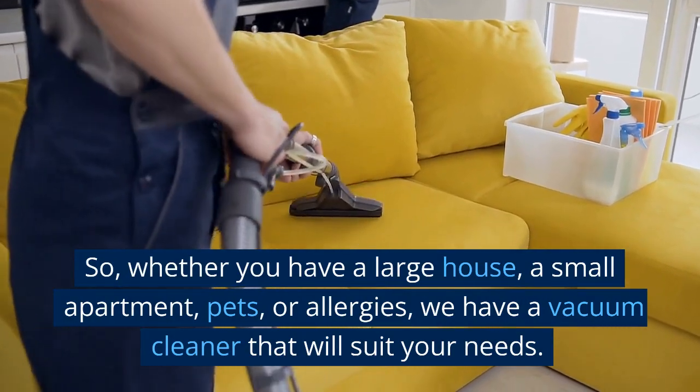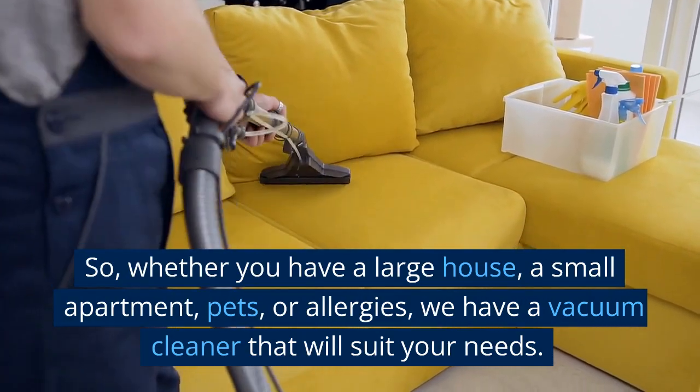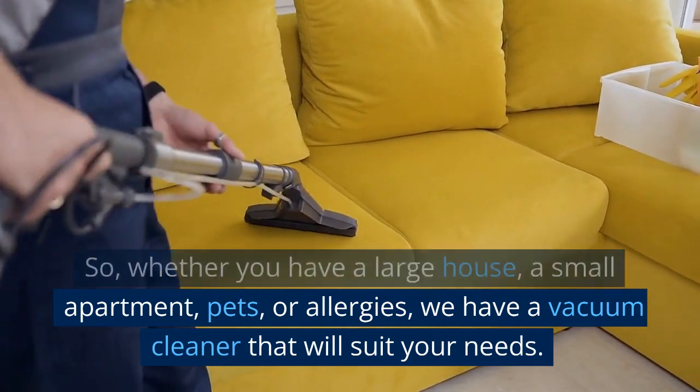Whether you have a large house, a small apartment, pets, or allergies, we have a vacuum cleaner that will suit your needs.